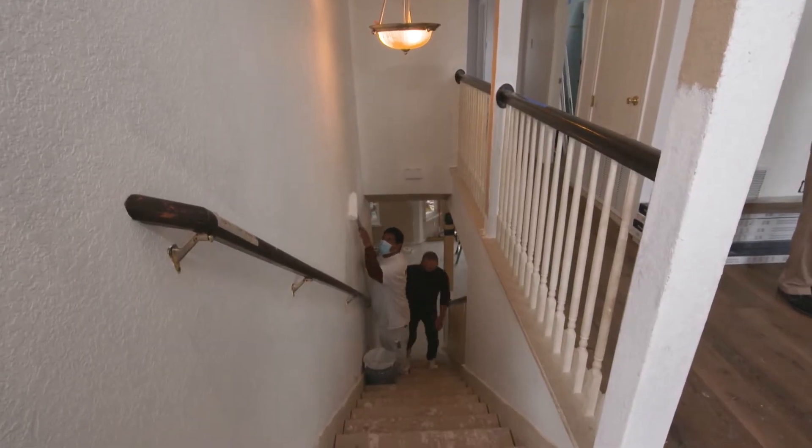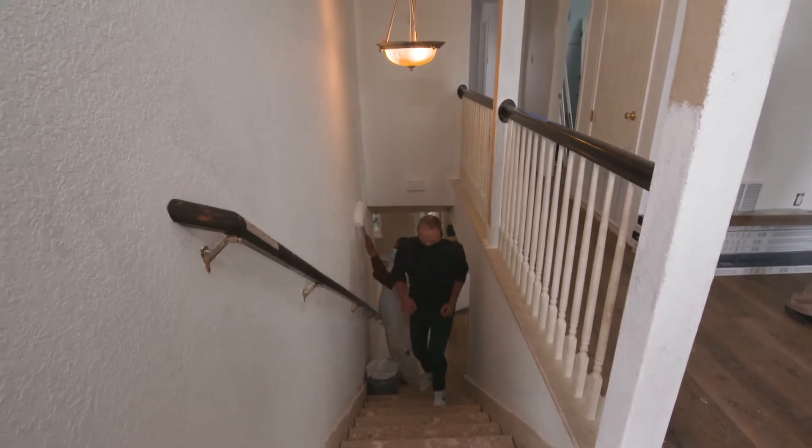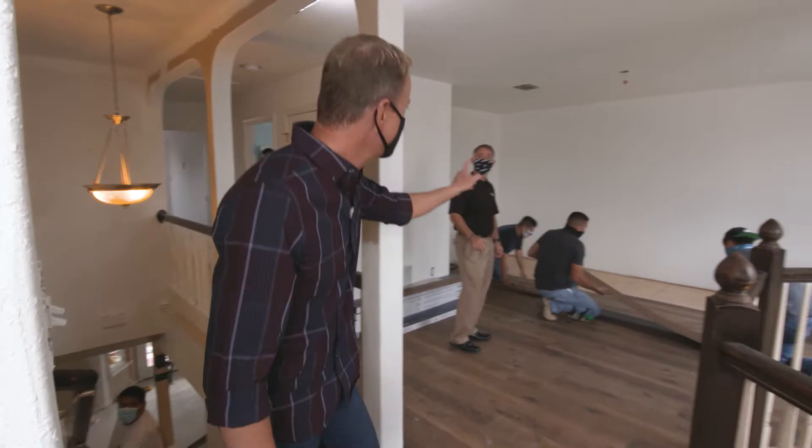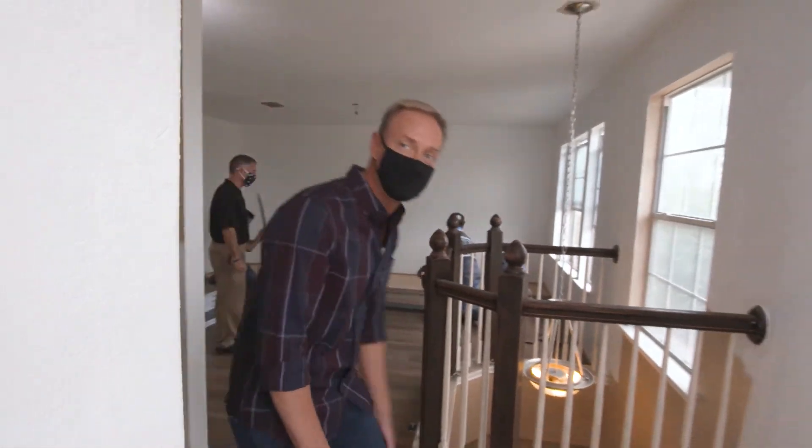All right, looking good. Fresh coat of paint going on. Like that, man. Keep up the good work. And of course, the brand new flooring looking good, and I know Tom from Tarket must be close by. I'm gonna talk to you in a minute, my friend.